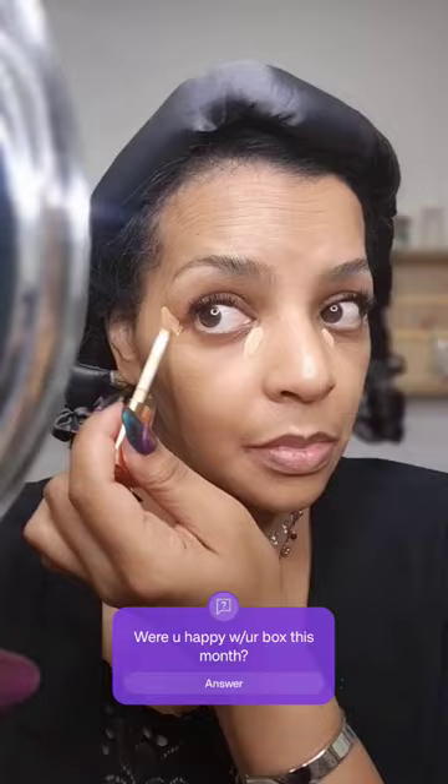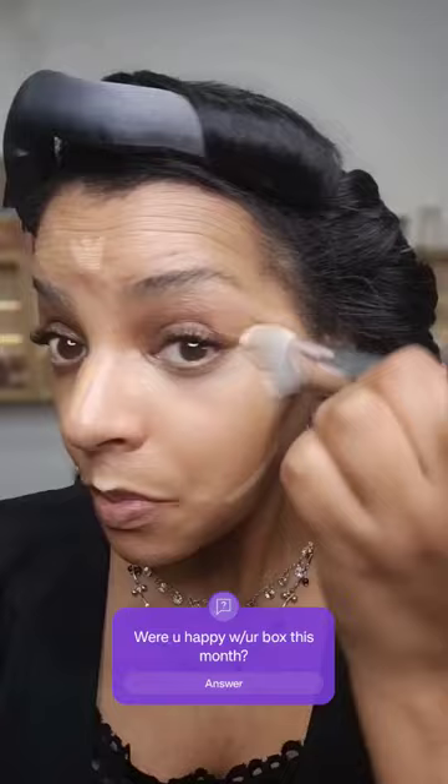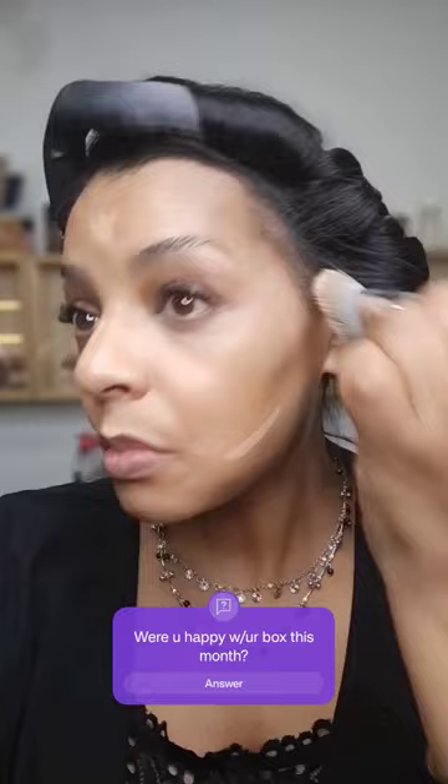This is the Yensa Super Serum Silk Concealer in the shade Medium 2. Now I would say this is a shade too light for my liking, but this is what they sent me so I did make it work. It's supposed to be like a hydrating full coverage situation because it's got lots of skincare properties in there. I found it to be actually a little bit drying for my taste. I'll try it again because perhaps I was just having an off day — I did like everything else about it.